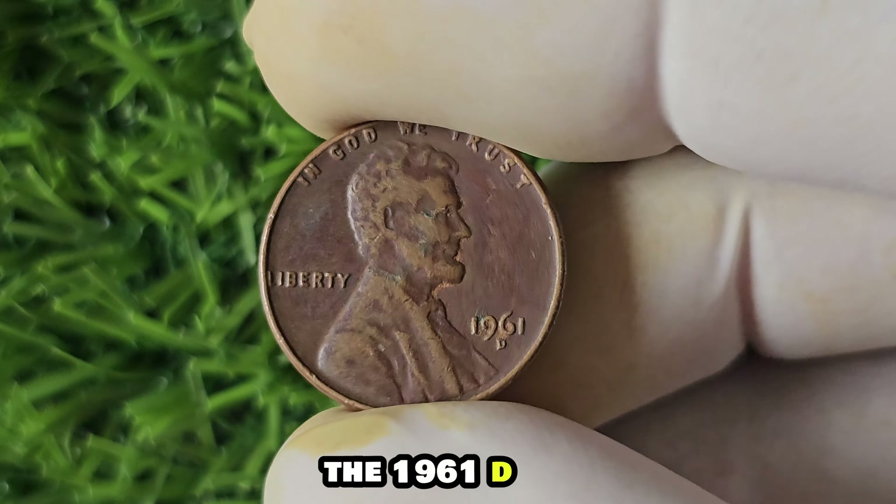In conclusion, the 1961 D-Lincoln penny is not just any old pocket change — it's a piece of history with the potential to be worth a fortune. So next time you come across one of these little copper treasures, be sure to give it a second look. You never know — you could be holding a small fortune in the palm of your hand. Thanks for tuning in, and happy coin hunting!